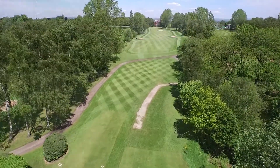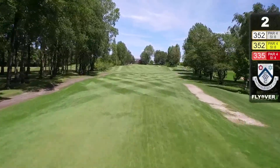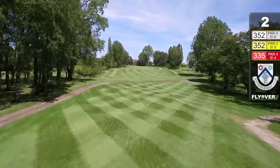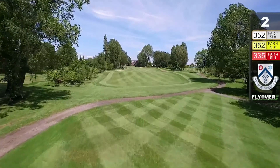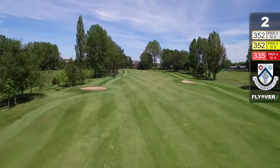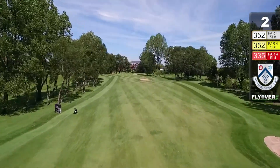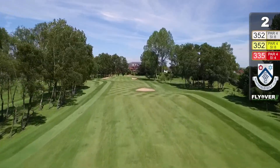The second hole, 352 yards, again nicely tree-lined. You'll notice the buggy paths — yes, you can hire a buggy here, costs a few quid, a nice ride around for those with a dodgy knee. Bunker on the left again, also flattish bunkers. They're not really hazards if you can get out, because if you can't, they're monsters.